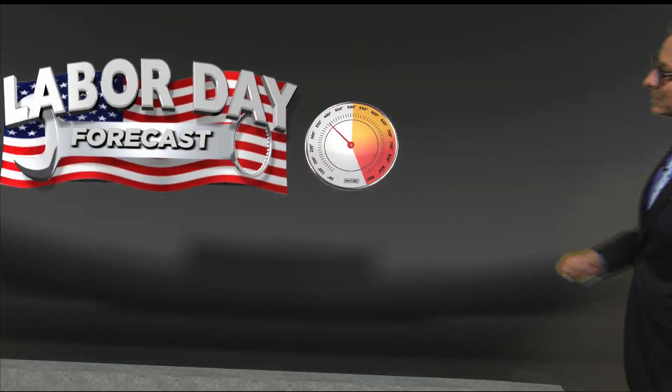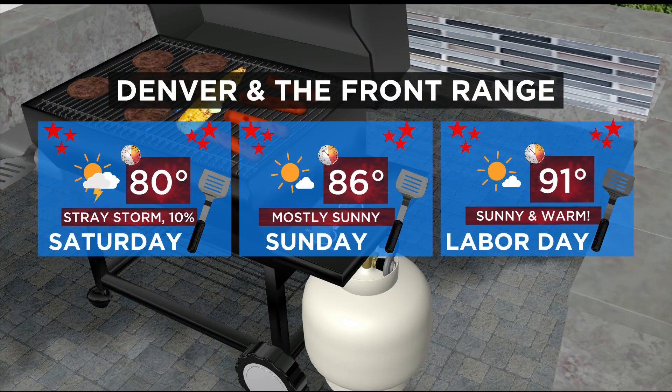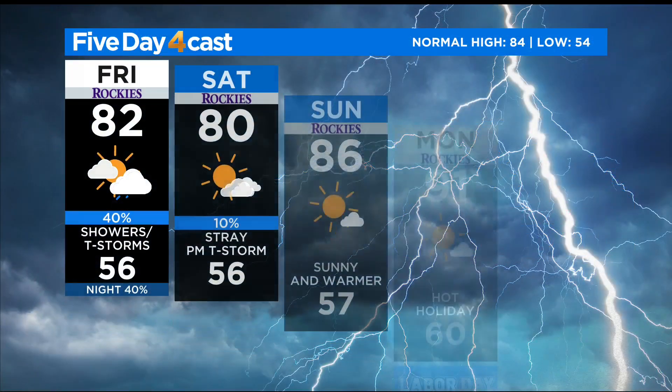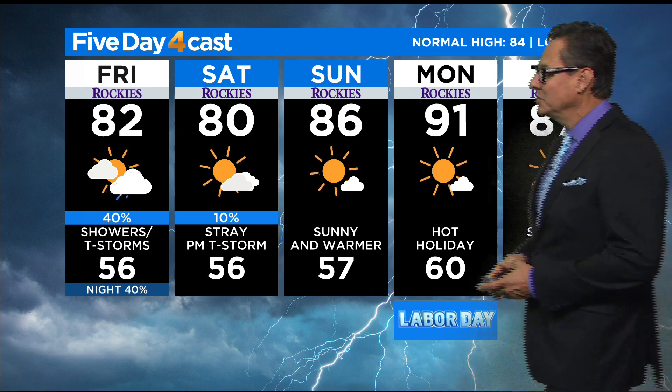Your Labor Day forecast: looking at about 80 tomorrow with just a slight chance of a late-day storm. We dry out Sunday and Monday — 86 on Sunday with sunshine. And for Labor Day, 91 with sunny and warm conditions, carrying on into a dry Tuesday as well. So it's a good-looking holiday weekend — we just have to make it through what may turn out to be a pretty stormy afternoon here on the eastern plains of Colorado.